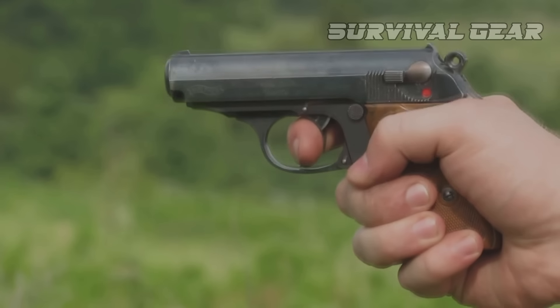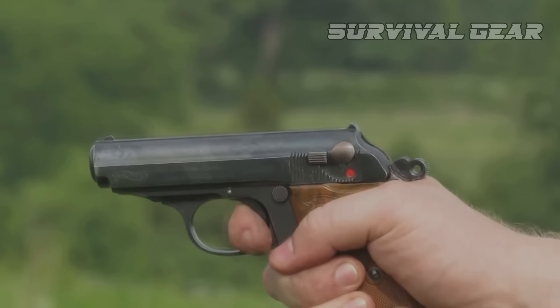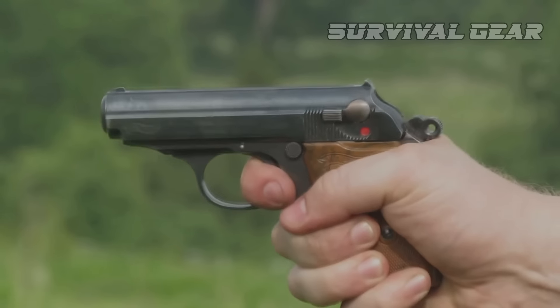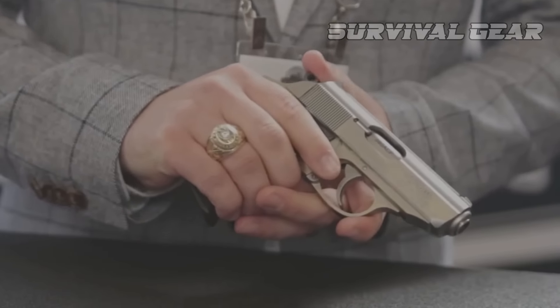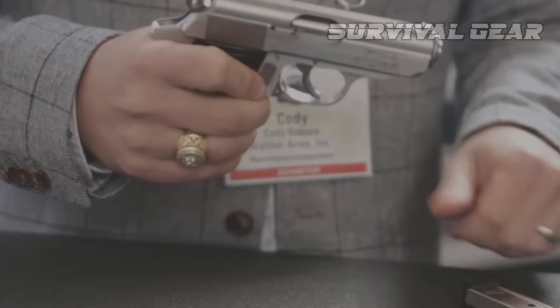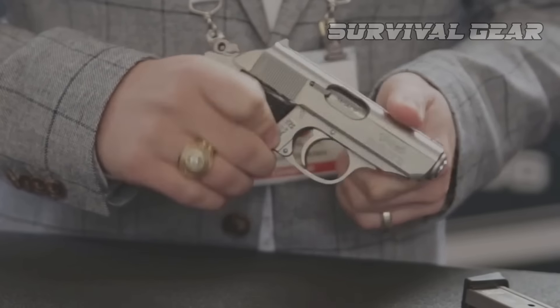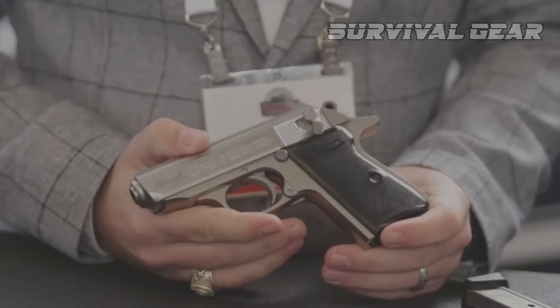Light and compact, the PPK utilizes a fixed barrel blowback action. Because the barrel remains fixed, the PPK is surprisingly accurate for such an easy-to-carry gun. The PPK was the inspiration for several other guns, like the Russian Makarov, and everyone's favorite fictional MI6 agent, James Bond, carried one as a sidearm.